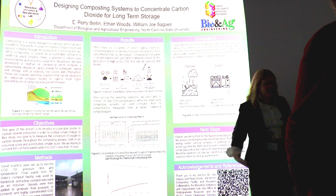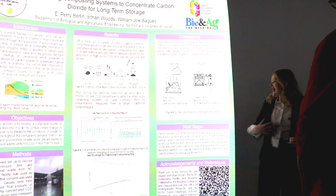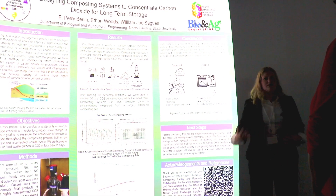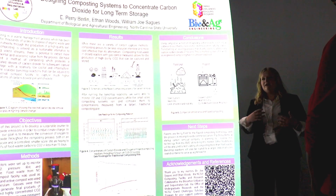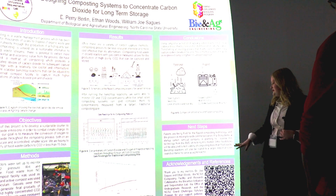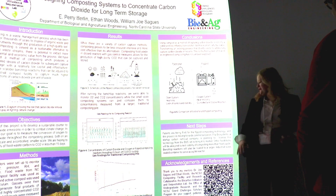The next step would be to patent this technology. The patents are currently being filed, and Flip Biosystem is planning to commercialize this technology by selling both the compost that is being generated as well as the offset carbon credits.